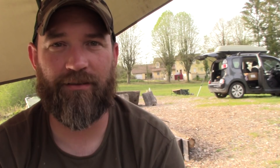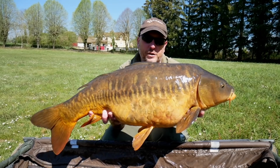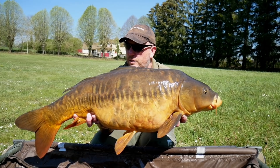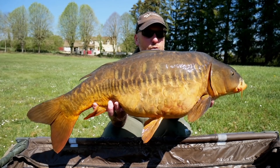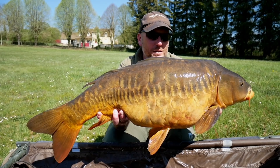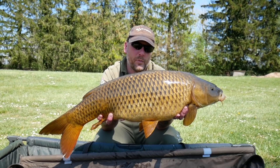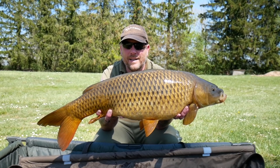It's the last day of the trip and the most stunning fish I've caught this week has come out. I'm going to call this one the double lin — it's almost a fully scaled mirror but with double linear patches on both sides. A lovely fish caught from the far bank on an 18mm Triple N pop-up over a bed of Triple N boilies. At 18 pound it's the smallest of the week but certainly in lovely condition.